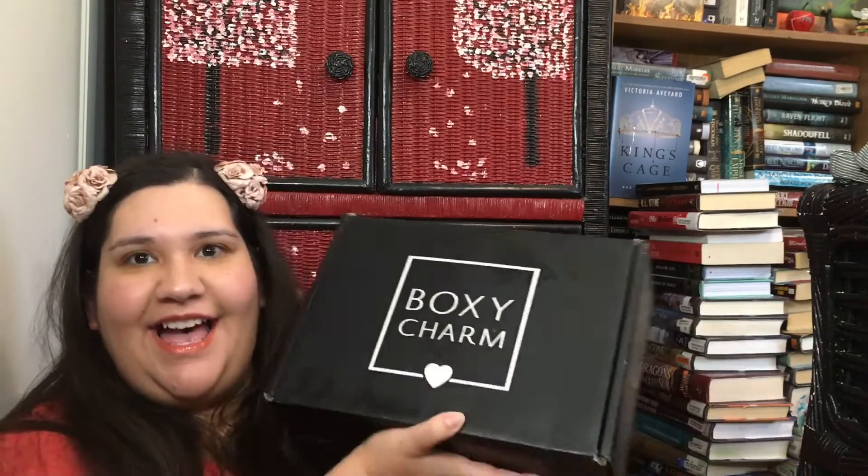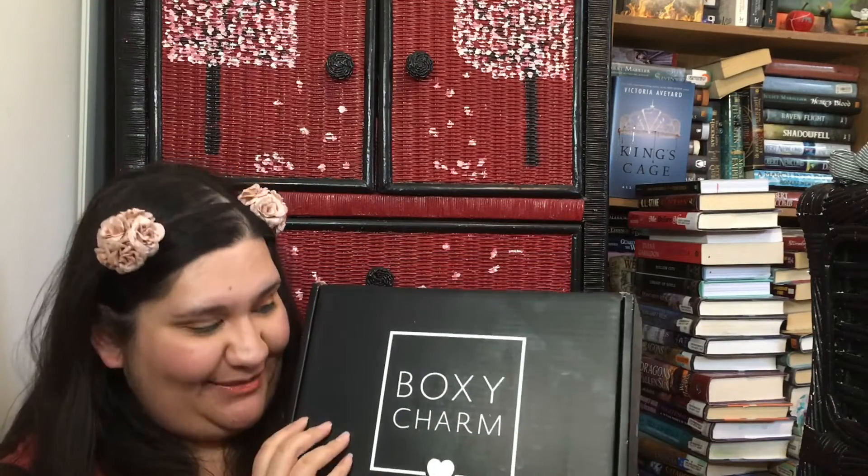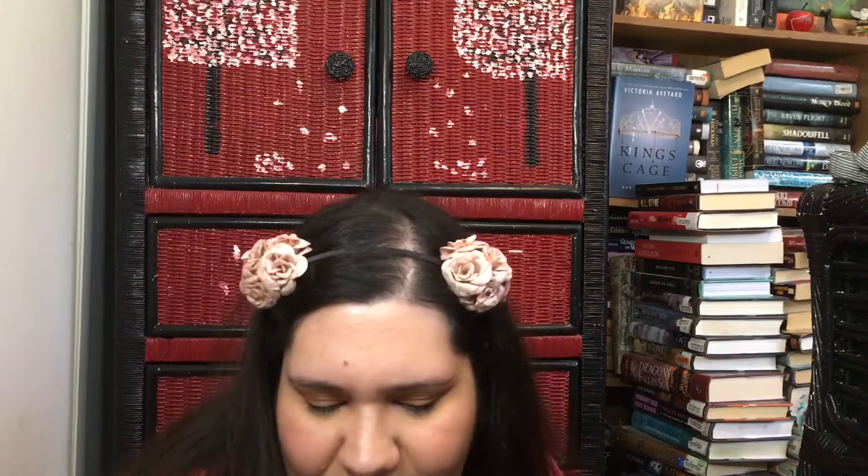Hi everyone! Welcome to my channel. If you're new, welcome, and if you're returning, welcome back. Today I have my BoxyLuxe in — I have no idea what version. It is way bigger than the normal one, and there are a few little variants in each box.